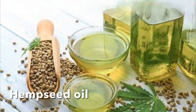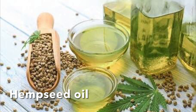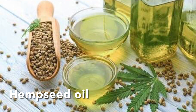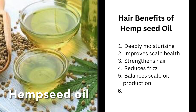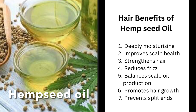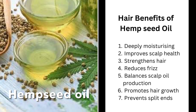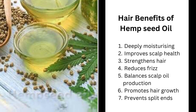The next one is hemp seed oil, which is another popular oil in the hair care world — if you look at your products, quite a few will have hemp seed oil in their ingredient list. In case you're worried whether this will get you high, don't worry — it won't, because it's not the same as smoking weed. It's simply the oil extracted from the seeds of the hemp plant. It has lots of beneficial properties for both hair and scalp: it's deeply moisturizing, improves scalp health, strengthens the hair, reduces frizz, helps to balance sebum production on the scalp — so if you're a high sebum producer it can help reduce that — promotes hair growth, and can also help to prevent split ends.